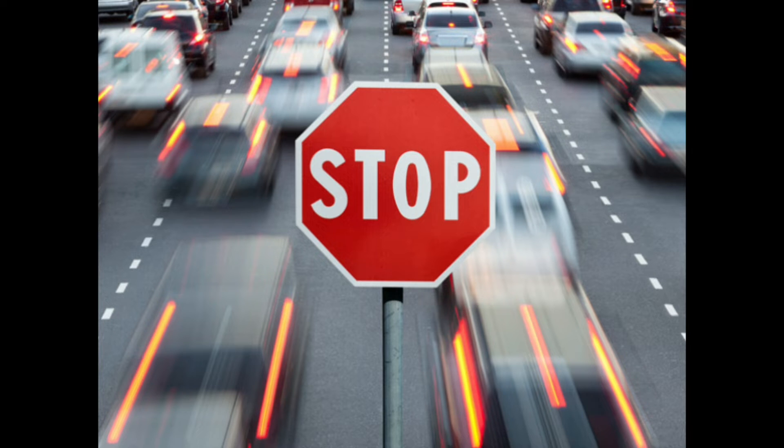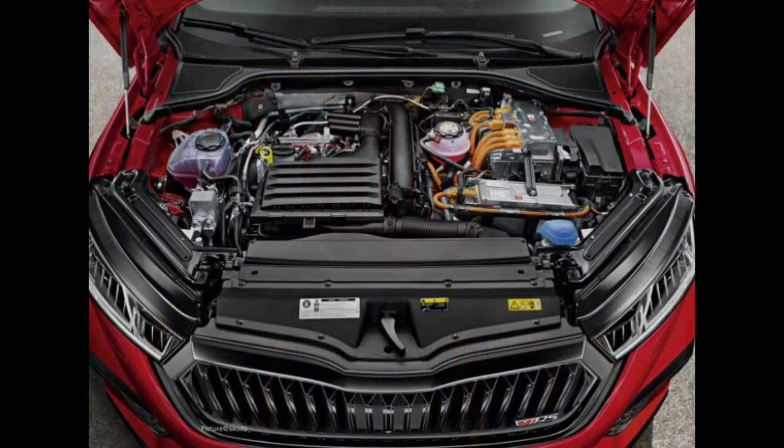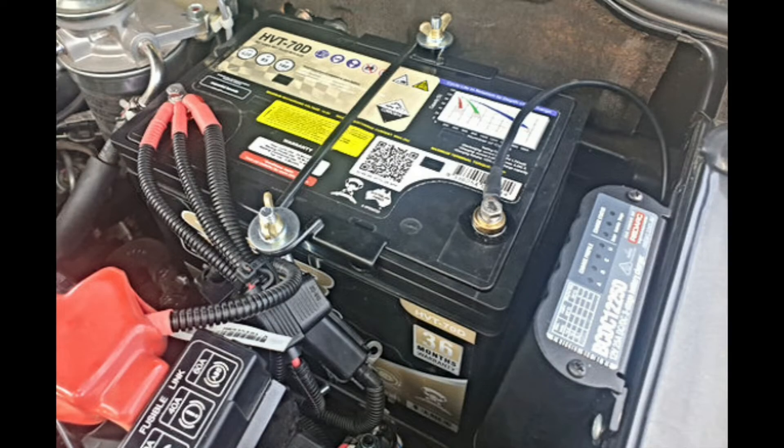Try starting your car in a safe location. If the battery light comes on again, do not drive it. Shut off the engine and open the hood to see whether the serpentine belt, alternator, or battery have any problems that can be identified visually. Always turn off the engine before inspecting the battery or other components.